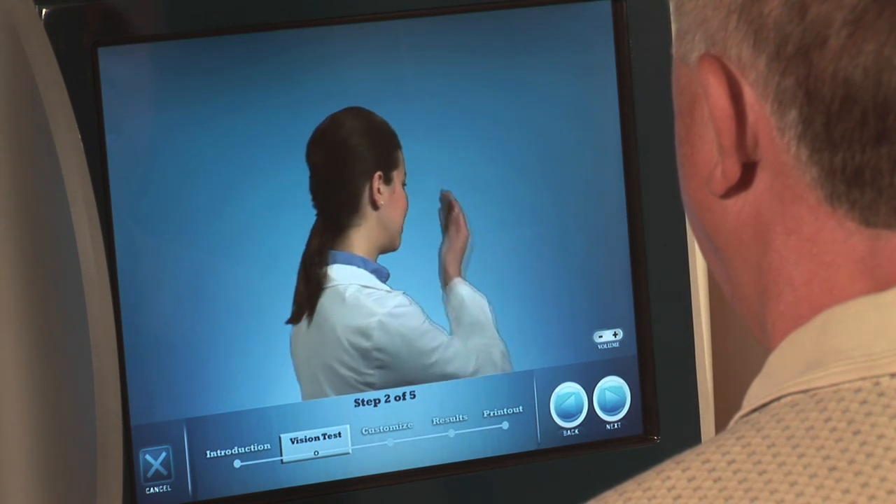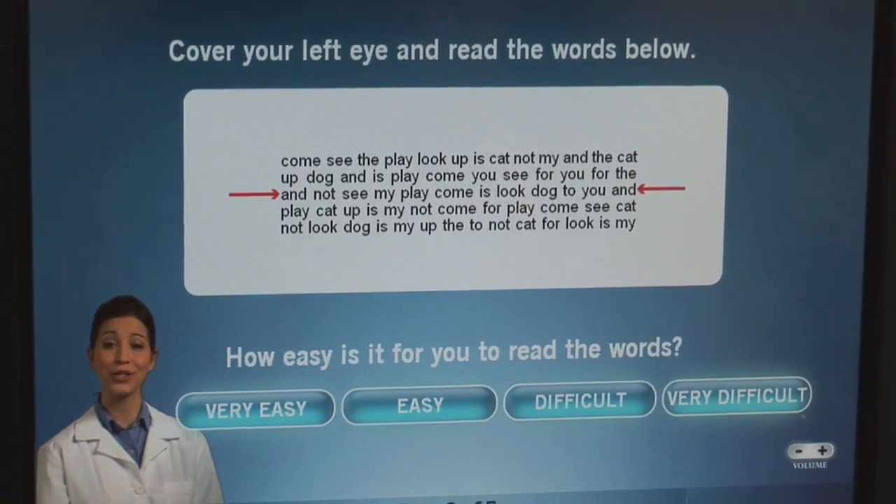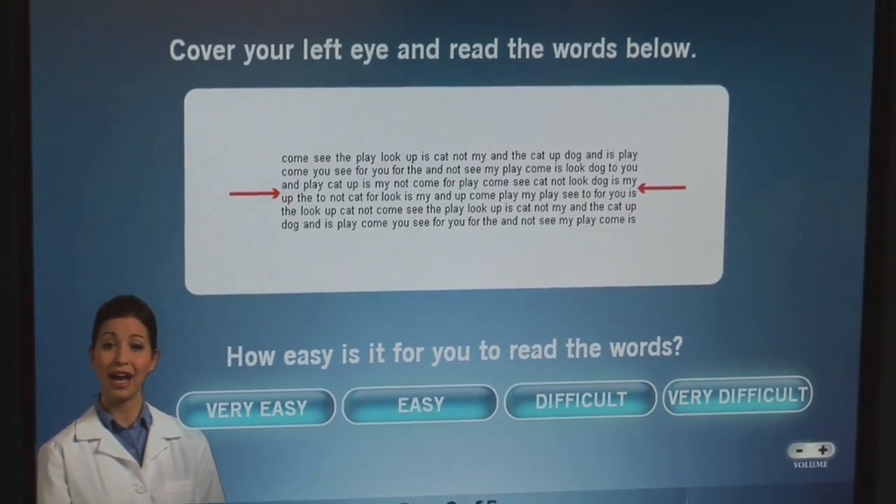The kiosk will then walk you through a near vision test, and you will be asked to cover one eye at a time. You will see text in various sizes, which simulates reading at different distances.